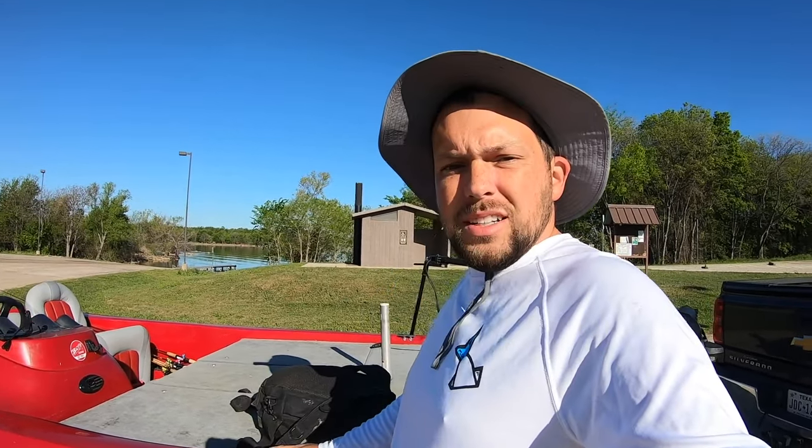Good morning y'all! Today we're at Lake Ray Roberts — we're gonna go try and find some crappie. I'm also gonna do a little bit of work for my lake breakdowns. Let's go ahead and drop this boat in the water and go see what we can find. It's a beautiful day today, not a breath of wind, so let's get to it.